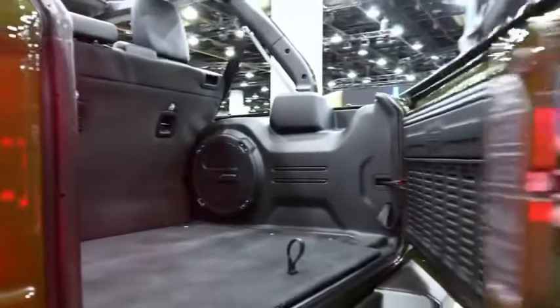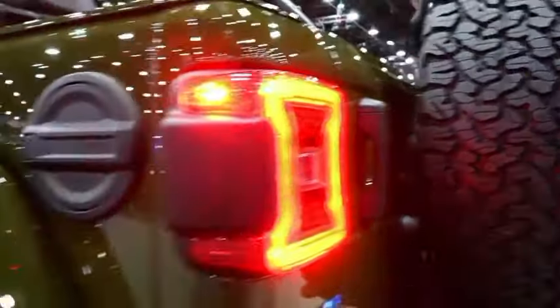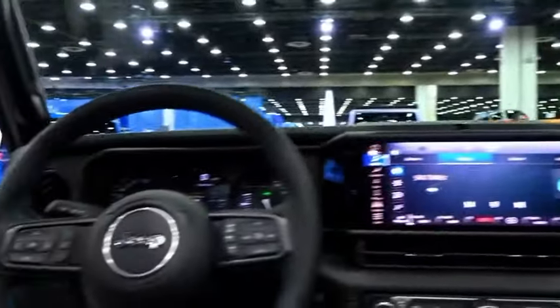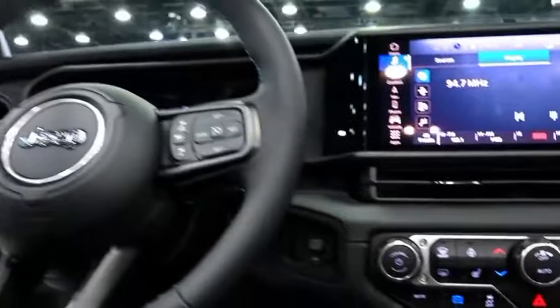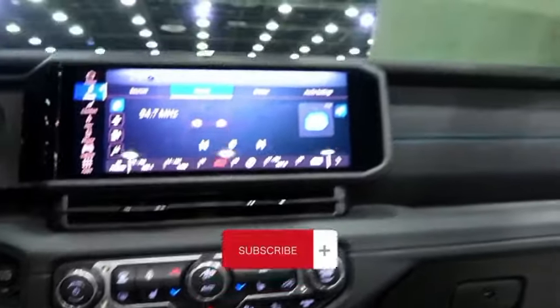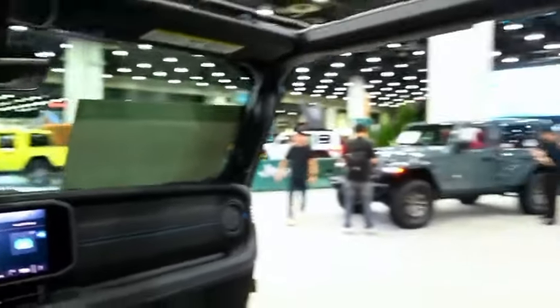Jeep has installed more speakers, microphones, and sound dampening because it can be nearly impossible to make a phone call in a Wrangler with the doors and roof off. Executives claim that with the aid of sound deadening foam, thicker carpeting, and acoustic glass, it will be possible to make a phone conversation while operating a Wrangler at 70 miles per hour.